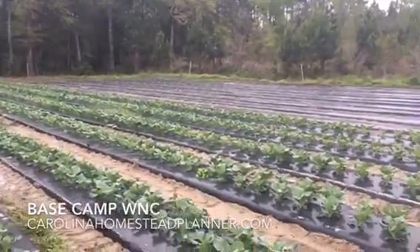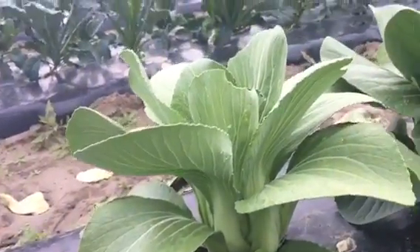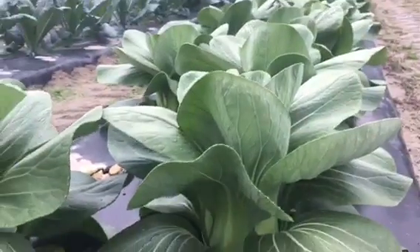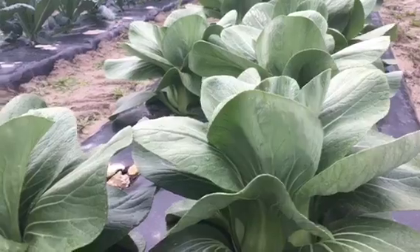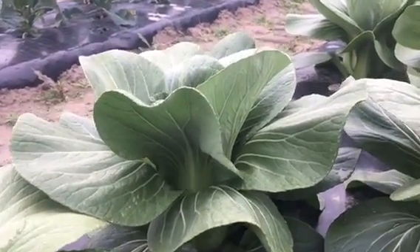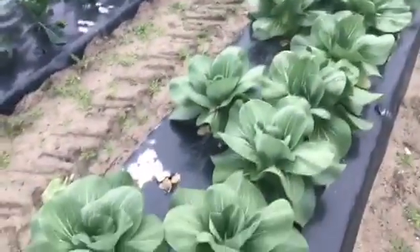Let me show you this bok choy close up. That right there is a bok choy — it's lighter green, a little bit more almost like cabbage, just a little tender, not quite as hard. More like a romaine lettuce standing, growing kind of thing. A very nice crop to grow.